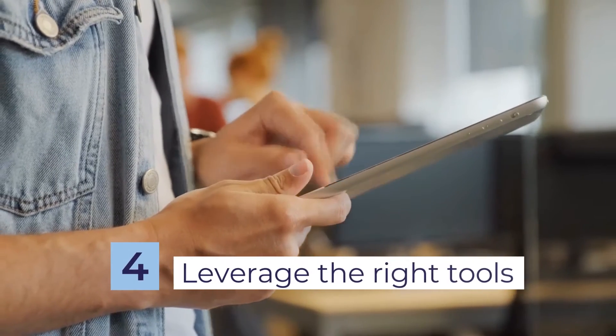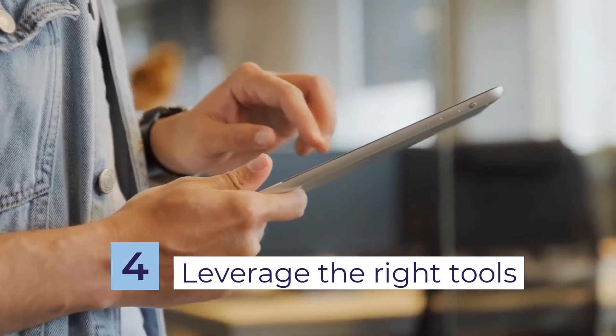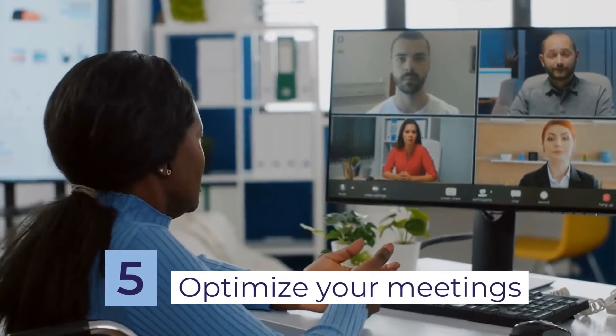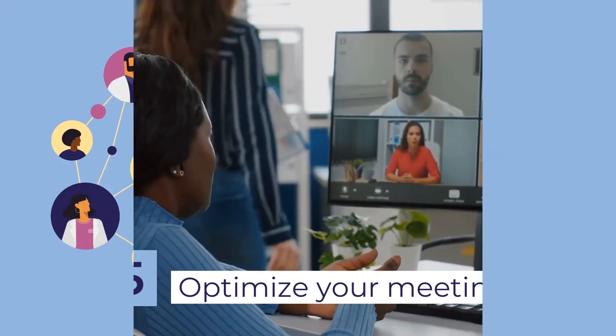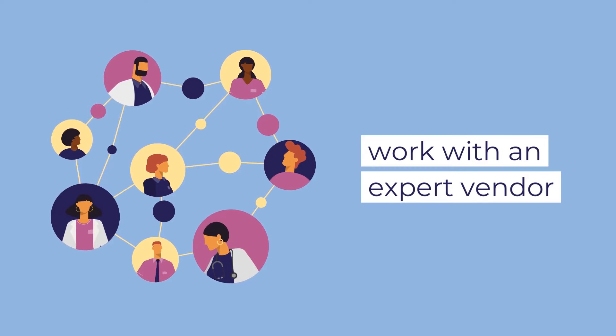Leverage the right virtual tools to recreate the on-site work experience for your remote team. Optimize the type, number, and length of your team meetings. For larger meetings, consider working with an expert vendor like Impetus Digital to help you through the process.